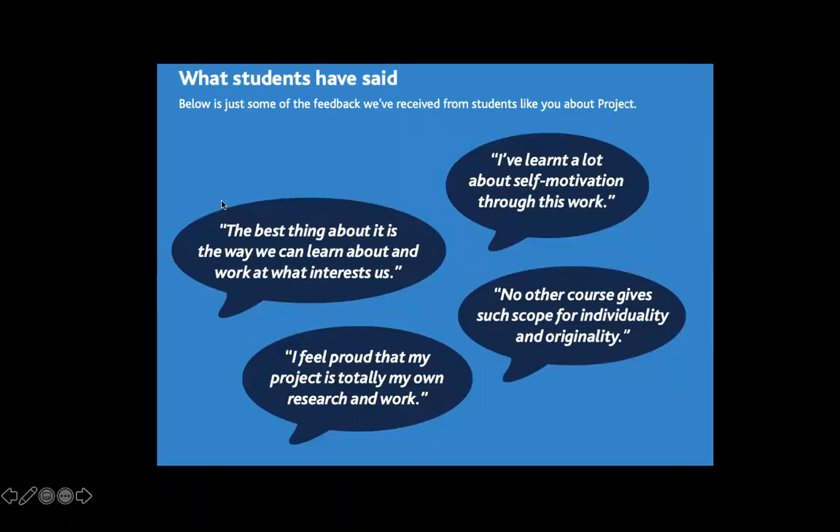So what have students said about the EPQ? 'The best thing about it is the way we can learn about and work out what interests us' — and we've 100% had students at OLA do that. This year we've had one student who decided to design and make a costume for the school musical production of Grease — an area that really interests her — and she wasn't doing A-level textiles, so it helped to fulfil that gap in the curriculum. 'I've learned a lot about self-motivation through this work' — and that's what a lot of our students say: that they've learned to work independently, manage their time, and self-motivate. 'No other course gives such scope for individuality and originality' — and we certainly have had some very original EPQs here at OLA.